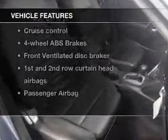Plus, enjoy these notable features that are included in this vehicle: Power Door Locks, Power Windows, Cruise Control, Bluetooth Wireless, an AM-FM stereo with a CD player, satellite radio, and Power Mirrors.